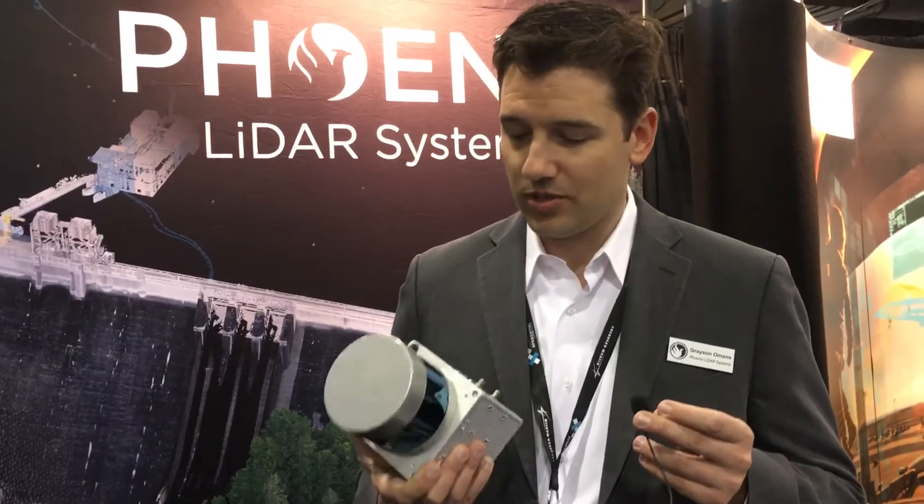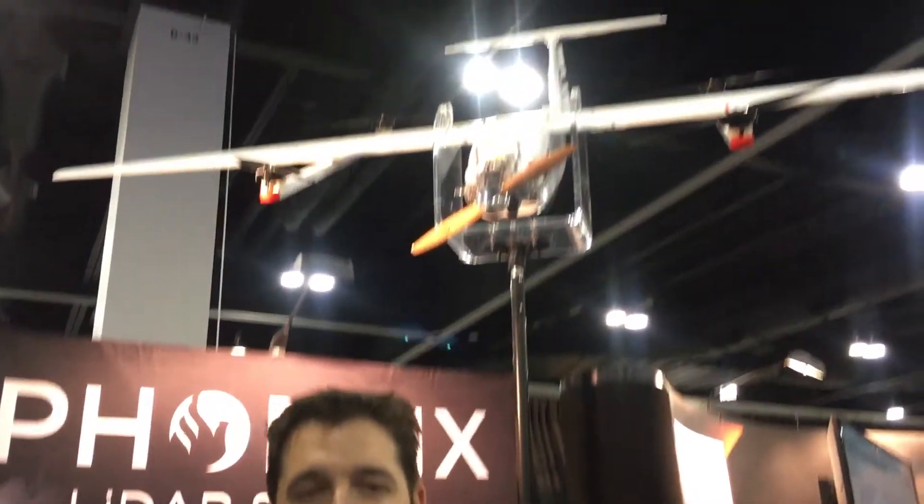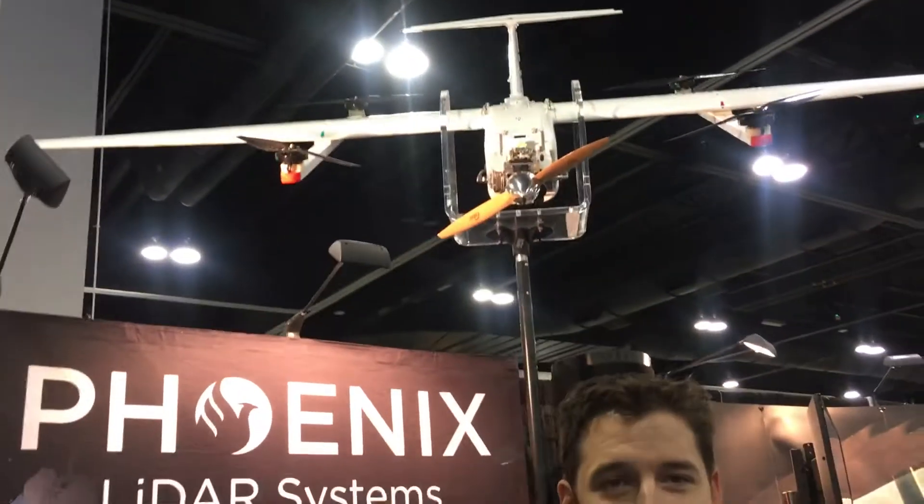Hey guys, Grayson here with Phoenix LiDAR. We're here at AUVSI and we're proud to introduce today the Scout Ultra. The Scout Ultra features the Ultra Puck which finally for the first time we're at 100 meter AGL as far as flight heights, and with that the perfect combination with the Scout Ultra is what you can see above us — the Terahawk CW20.